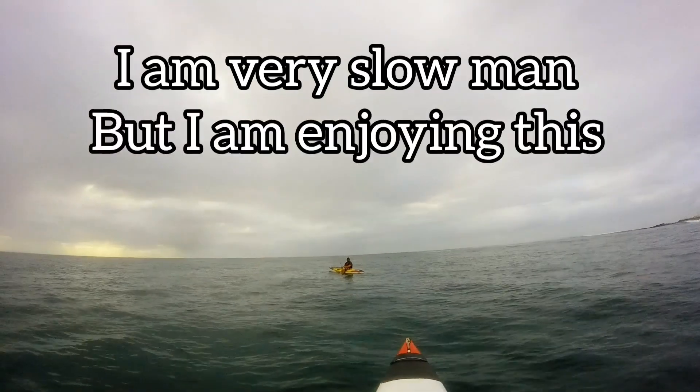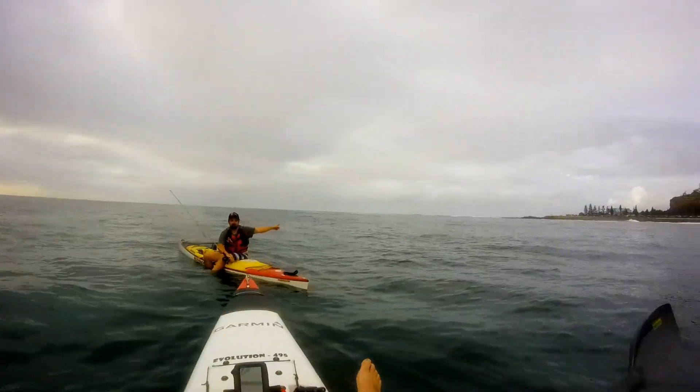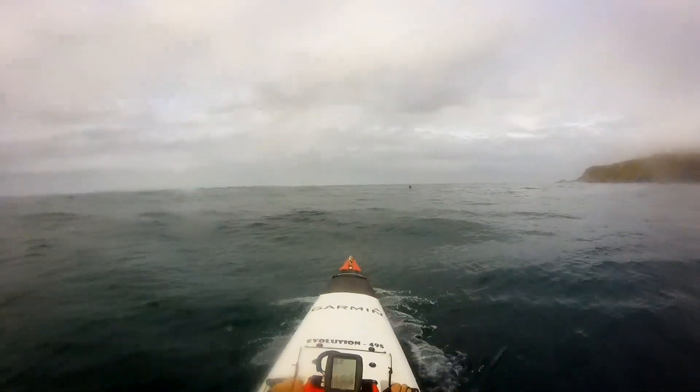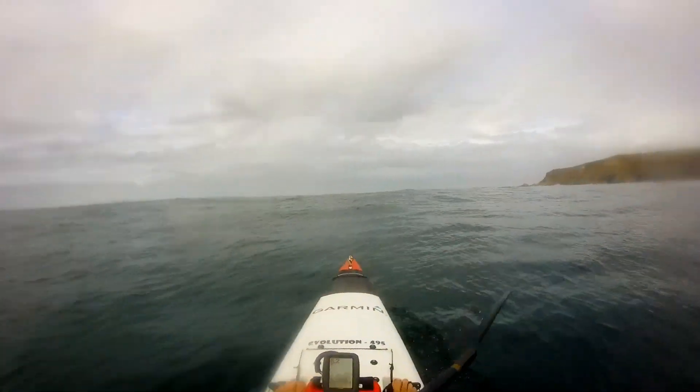I am very slow, but I am enjoying this very much. Rinaldo explained that there were very rough waters ahead and that we actually had to go around it. What I didn't know was we actually ended up going through it.